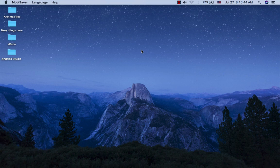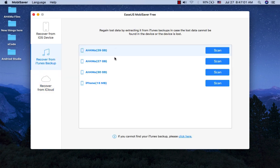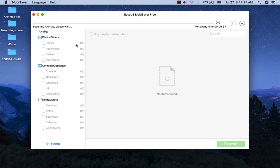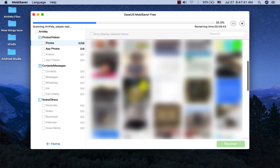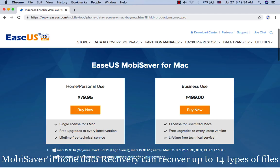Mobisaver iOS Data Recovery. Mobisaver iOS Data Recovery is a great software for iPhone, iPad, and iPod users. It helps you recover any deleted or lost data including photos, videos, audio, and more. You can also retrieve lost data from iTunes backup files or from iCloud backup. You can quickly get deleted files back to your iPhone in no time with just a few clicks. Mobisaver iOS Data Recovery can recover up to 14 types of files.